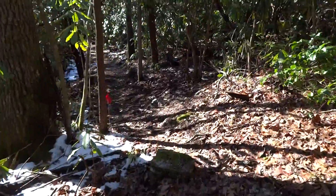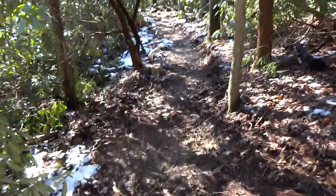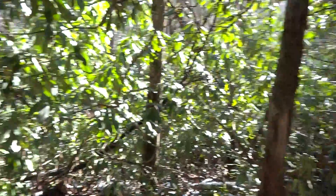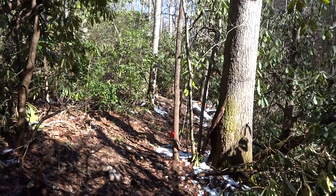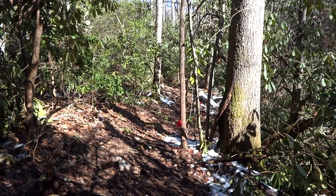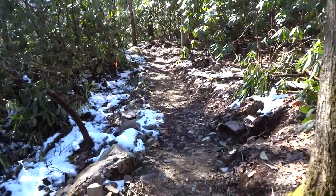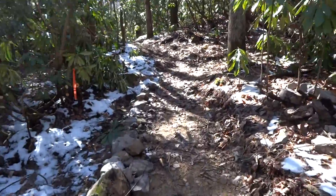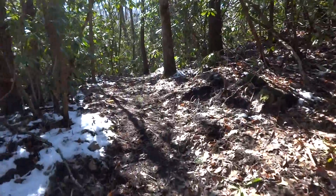Here are some of the spots where we've been working already. Basically all that back there is what we still have to work on to open the trail. We thought we might be able to get a lot of it done today, but it's not looking like it — we're going to need at least one more time out here.